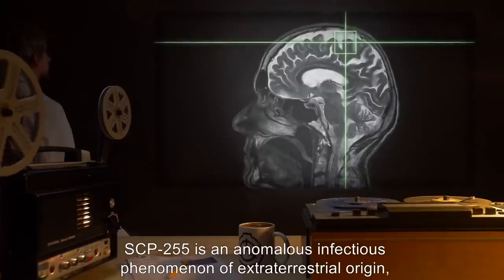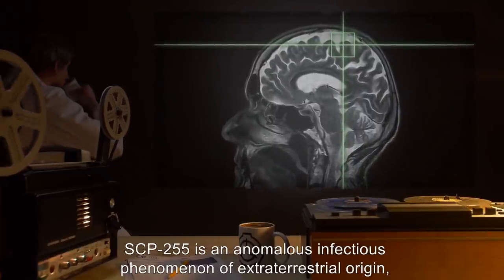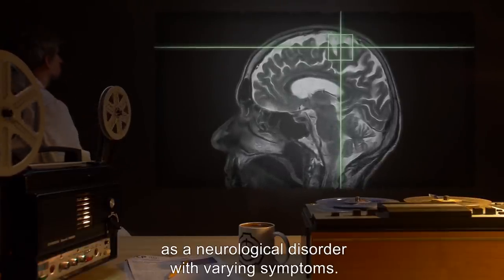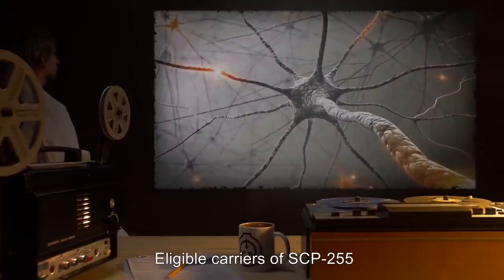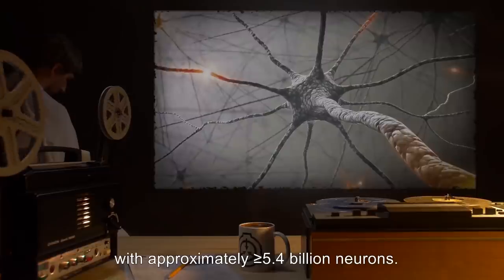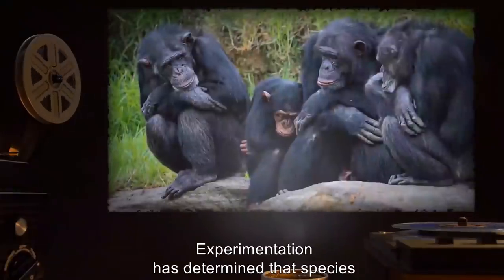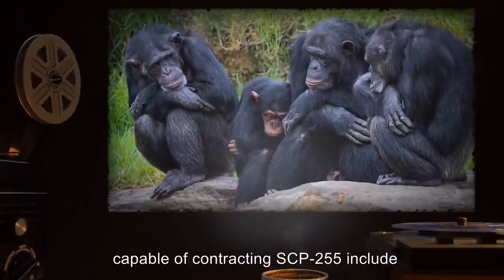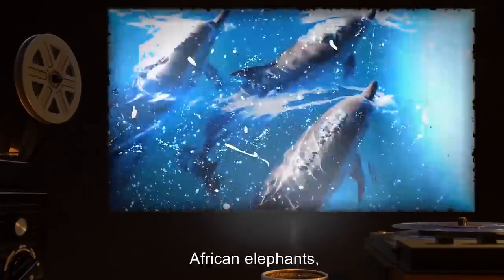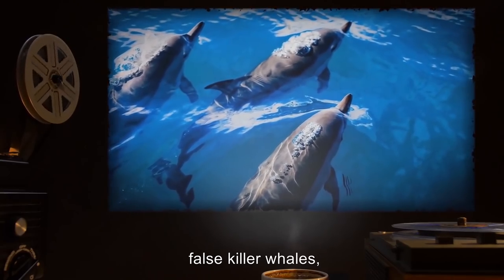SCP-255 is an anomalous infectious phenomenon of extraterrestrial origin, manifesting in most living subjects as a neurological disorder with varying symptoms. Eligible carriers have thus far been observed to be organisms possessing a cerebral cortex with approximately greater than or equal to 5.4 billion neurons. Species capable of contracting SCP-255 include humans, chimpanzees, African elephants, bottlenose dolphins, false killer whales, and others.